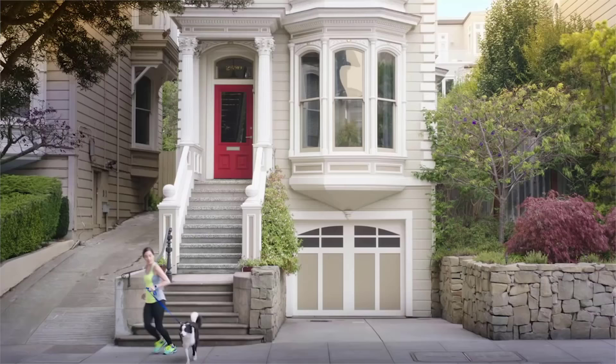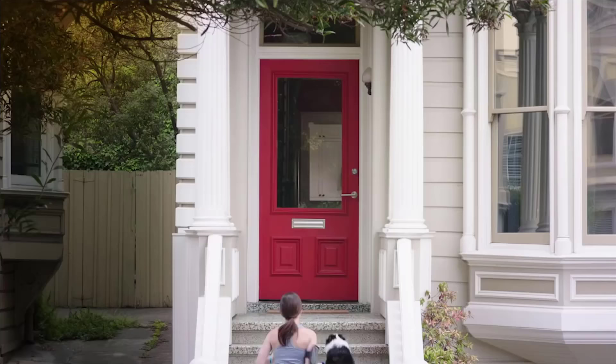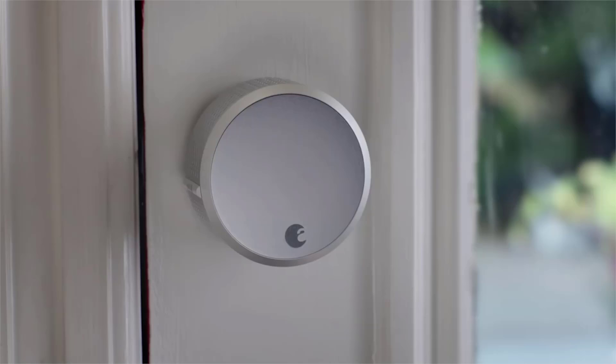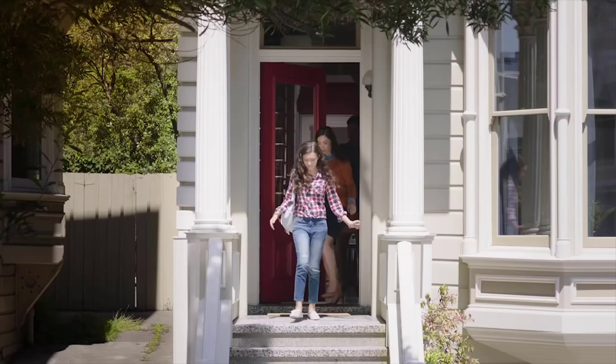Of the many retrofit locks on the market, the August Smart Lock is also among the easiest to install. On a good day, it should take you less than 15 minutes to install. Also, the kit does an excellent job of walking you through the installation process, explaining the different lock hardware types that you'll encounter.